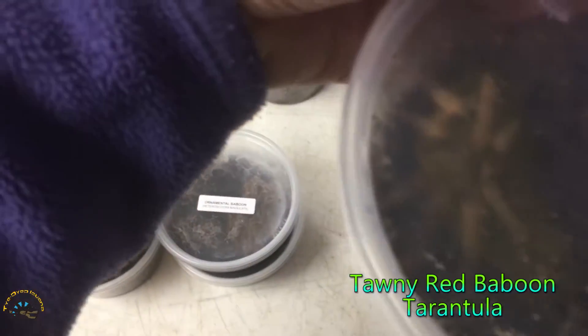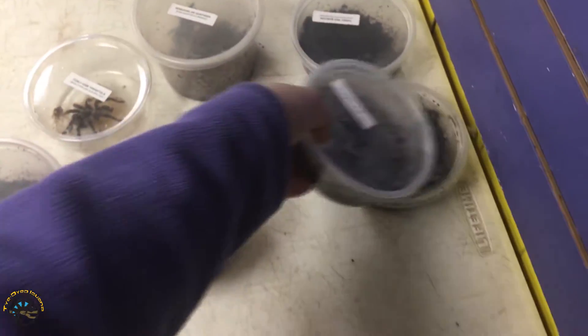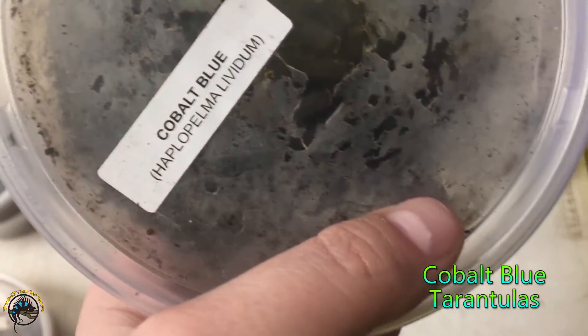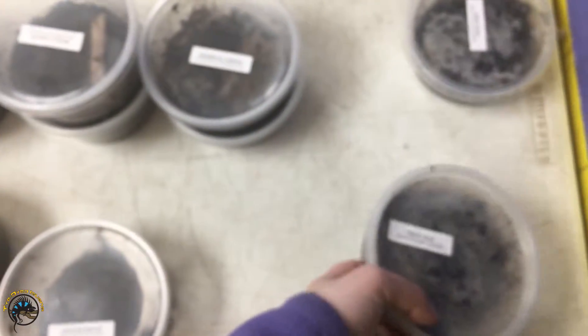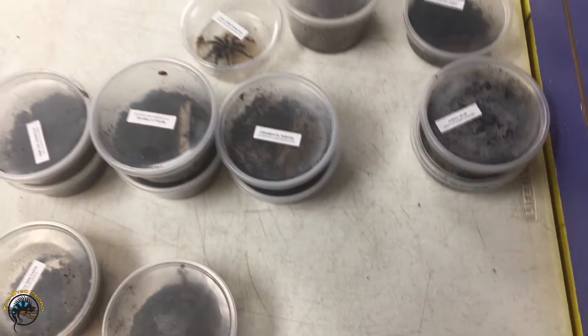Then we got a tawny red baboon. That's actually very pretty. Then we got a couple of cobalt blues. Can't really see them all too well - the blue color - but they're really pretty. Once you get them out of the cup, they look very pretty. So yeah, we got a whole bunch of new tarantulas this week.